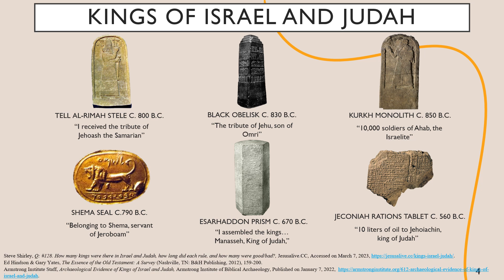As it turns out, the divided kingdoms did leave a trail of breadcrumbs, several of which you can see here. With the Tel Al-Ramah stele referencing Joash, the black obelisk recording Jehu and Omri, the Kurkh monolith commemorating Ahab, and Shema's seal which alludes to Jeroboam. Then we have the Esarhaddon prism listing Manasseh among kings, and Jeconiah's ration tablet referring to Jeconiah and Jehoiachin. Each of these are among a list of artifacts that mention by name at least 16 of the kings we learn of in the books of Kings and Chronicles, grounding these men in history as well as biblical accounts, turning the stories of 42 characters into real accounts of kings who ruled in the ancient world.